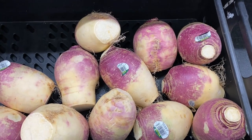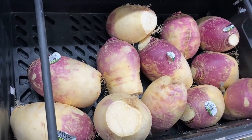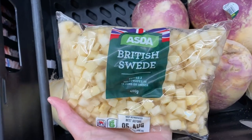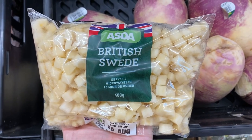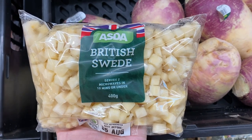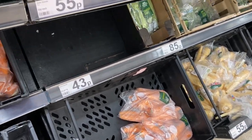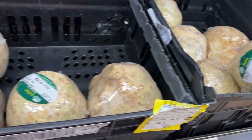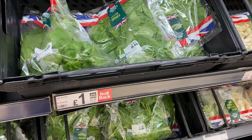Here's something you don't see in your local Walmart: swedes, also known as rutabagas in the U.S. They're so popular you can even buy them prepared and diced for you. To an American, it's funny saying that this is a British swede — it sounds a little contradictory. Definitely more root vegetable consumption in Britain than in the U.S.